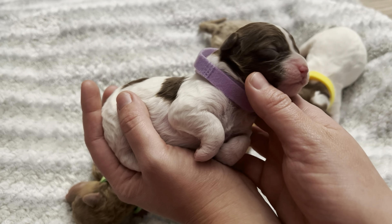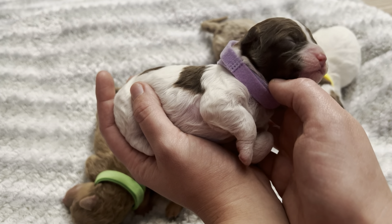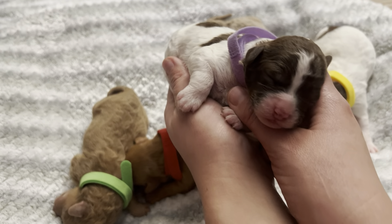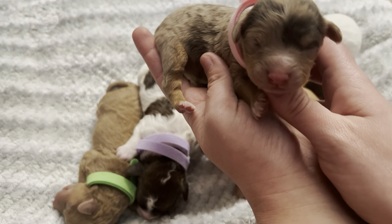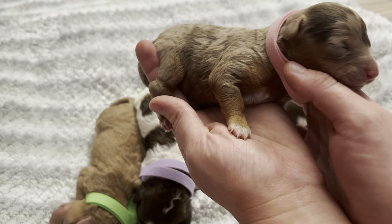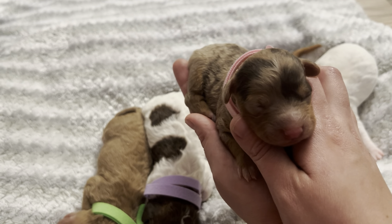We have our green boy who is tan all over for the most part. He does look like he has some light phantom colorings. I'm interested to see how his fur will grow out — sometimes these guys fade out to like a cream color, so he might end up looking like his mom, but we will see how it goes.